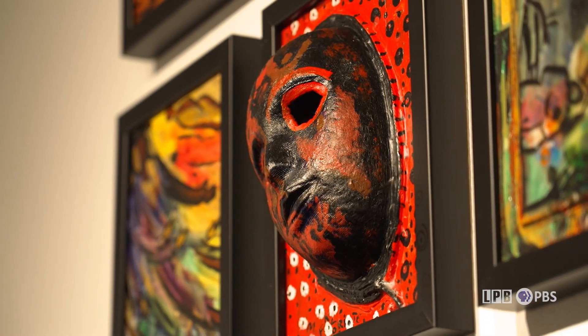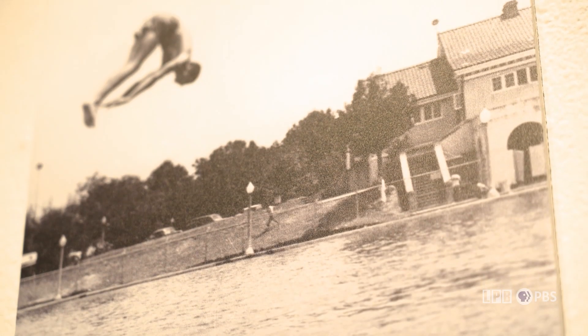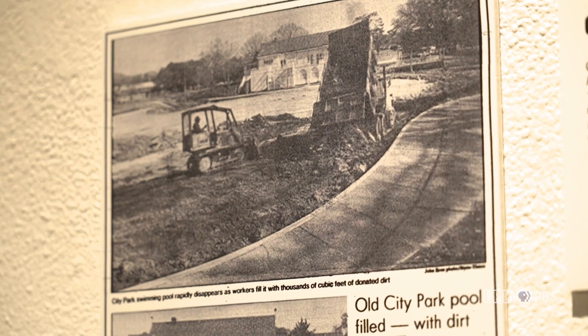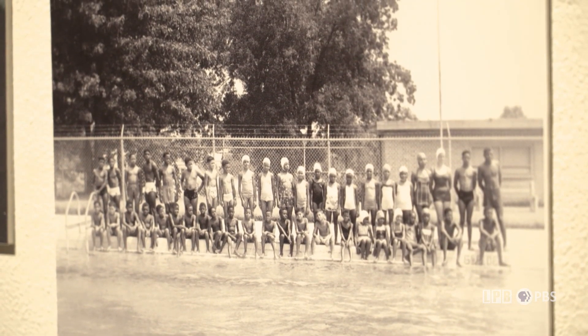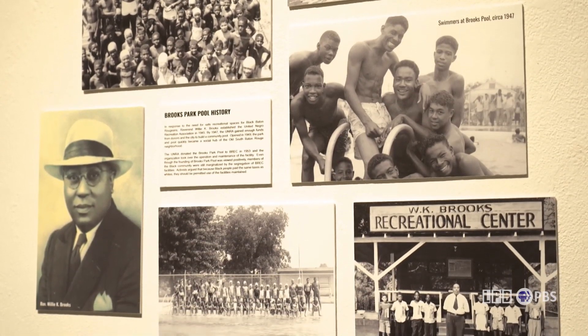We were trying to address a story and a moment in history through contemporary art and bringing it into a contemporary discussion. However, part of that is rooting it in the history and giving context. When you walk through the exhibition, not only are you experiencing the work of 11 different artists, but you're also encountering images of the City Park pool — getting a sense of how big it was, how many people might have fit inside. You're encountering pictures of the activists involved in the Baton Rouge swim-in, pictures of what the pool looked like after it was closed, and pictures of what Brooks Pool was — the pool built just a half mile away so that Black residents had a safe swimming location. Those press clippings give everyone added context and more of the story, especially since it's a history that a lot of people, even here in our own area, have no idea existed.